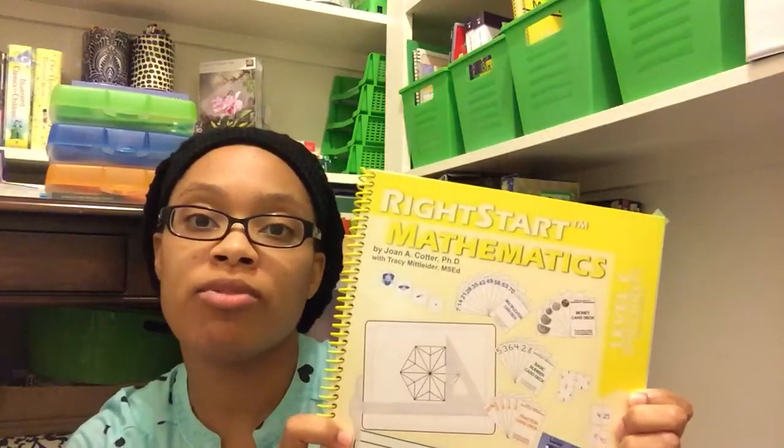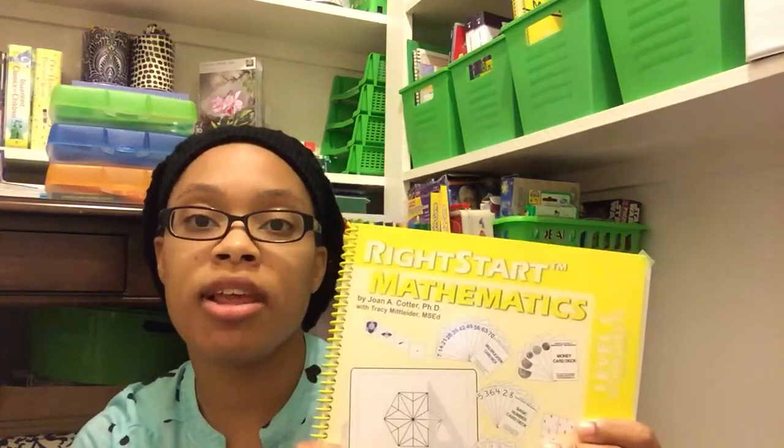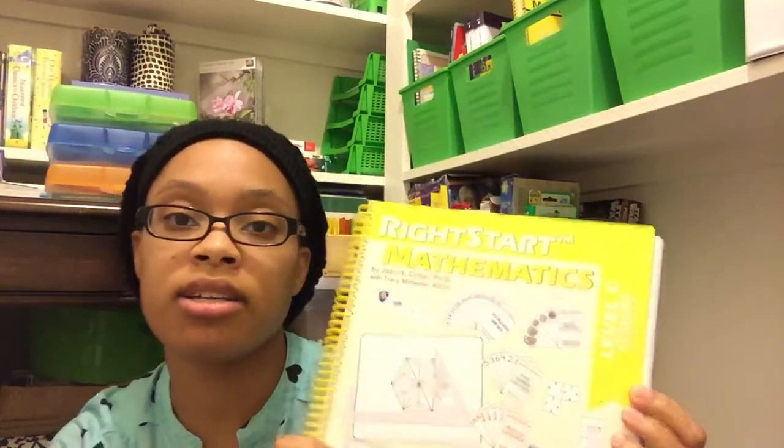First up for math, we will be using WriteStart, and this is Level C, second edition. We actually started Level C at the end of last year. I tabbed off where we ended with first grade, and we'll just pick up where we left off — I think it was maybe lesson 40 or 41. This is the teacher's manual for Level C, second edition.